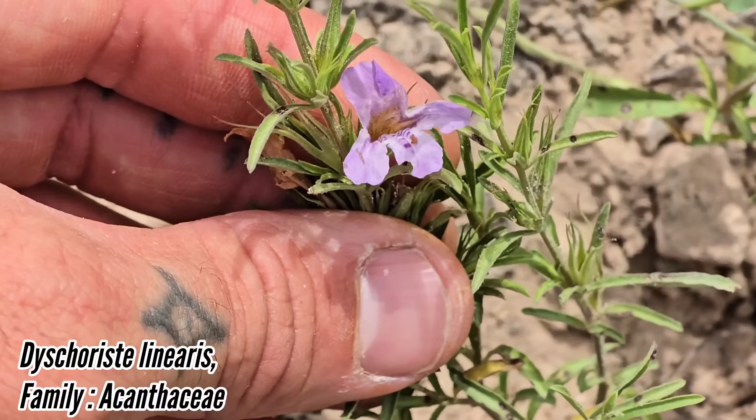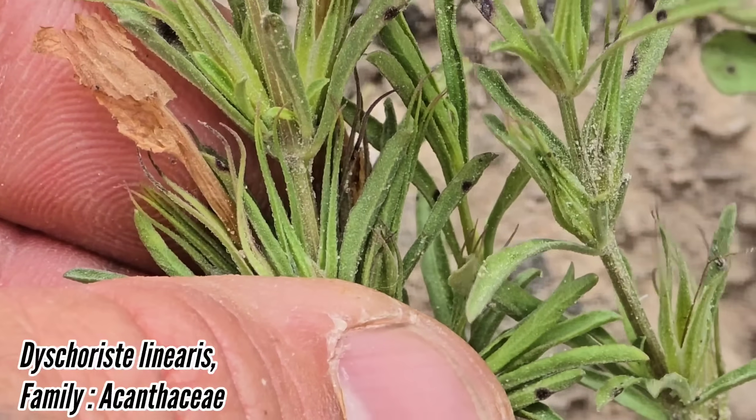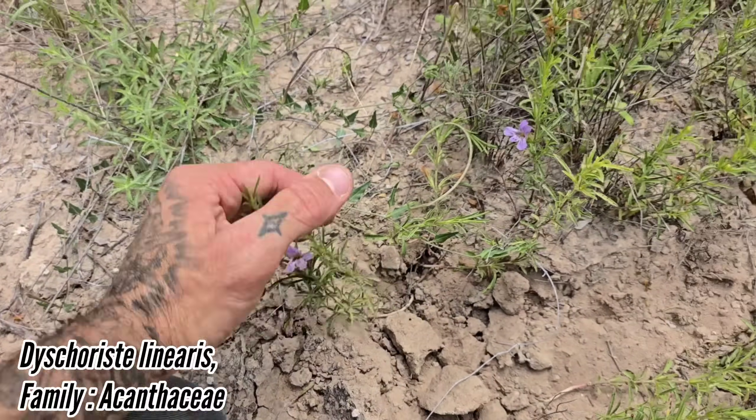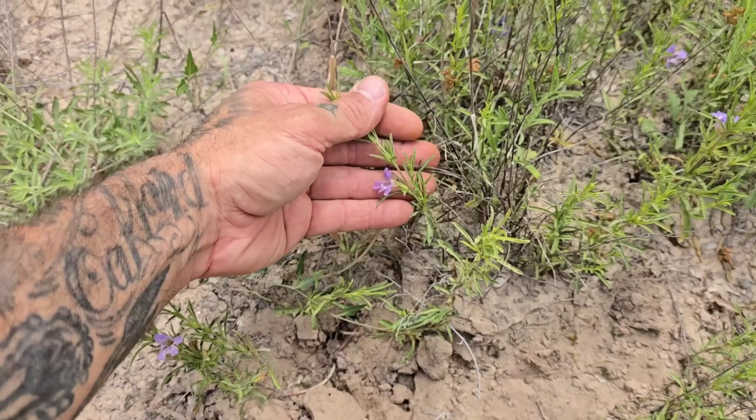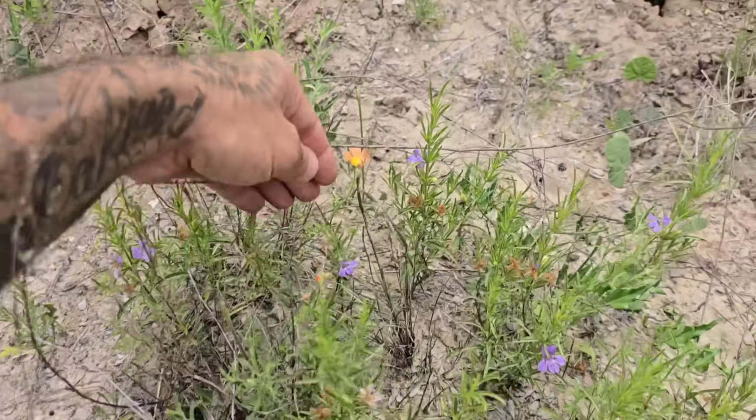Here's a cool one — this is Carista linearis. Look at it — it looks like a little monkey mouth, almost like a monkey flower. Family Acanthaceae. Chalky mint-green foliage. You can get this as far north as Fort Worth.